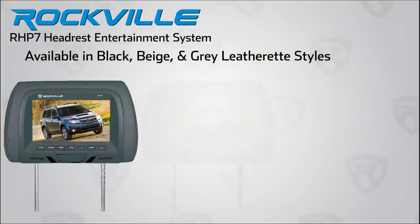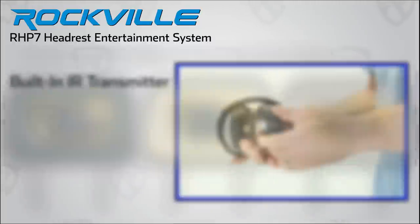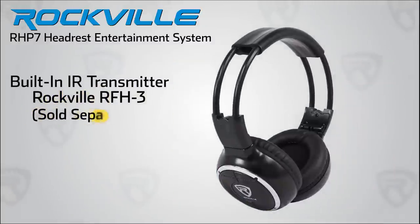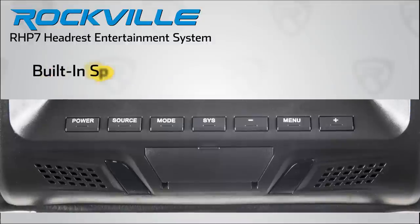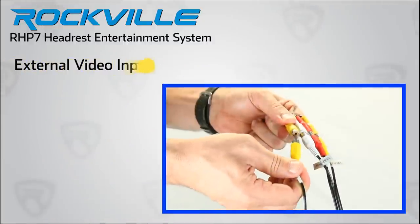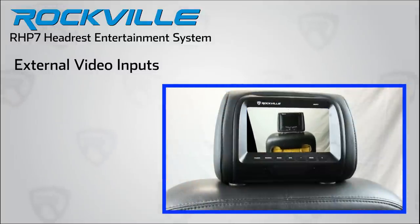The RHP7 is available in three leatherette color finishes — black, beige, and gray — to match any car interior. Both headrests feature built-in IR headphone output to connect to our Rockville IR compatible stereo headphones. Also included are built-in speakers for low-level listening. The RHP7 features additional audio-video inputs via RCA connections for your convenience.